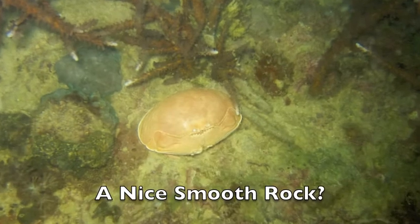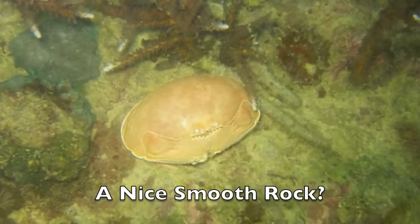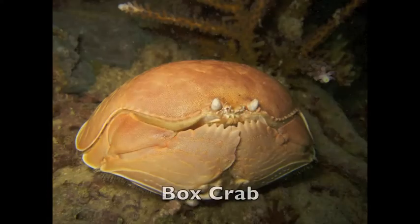And what's this? A nice smooth rock? By now, you know better than that. It's a box crab, and he's just hanging out.